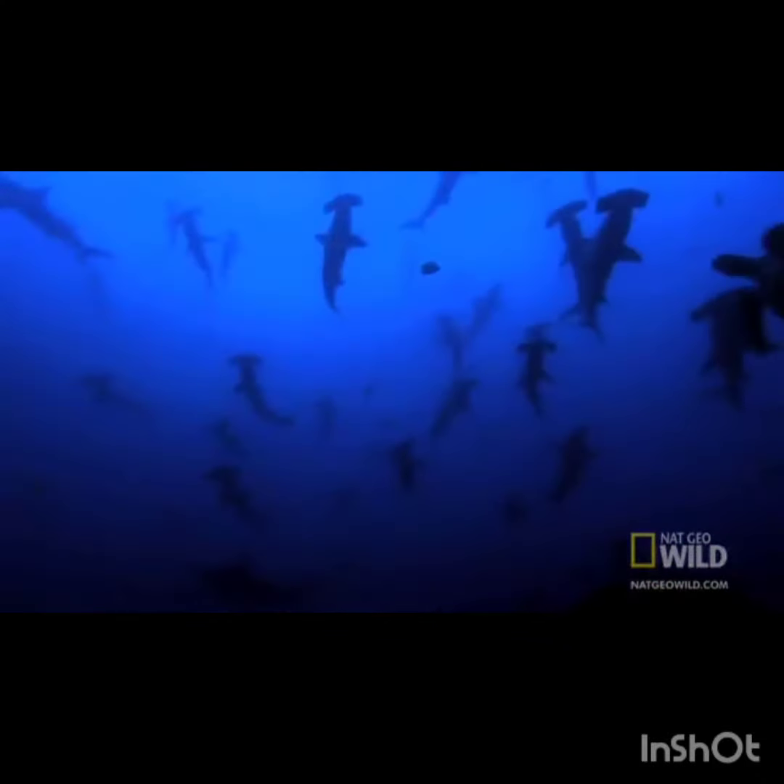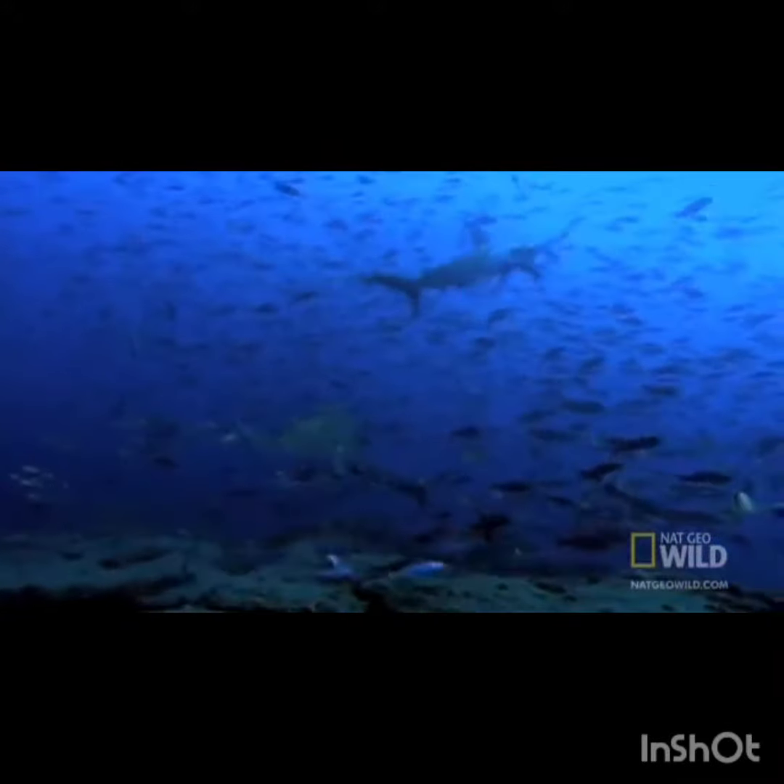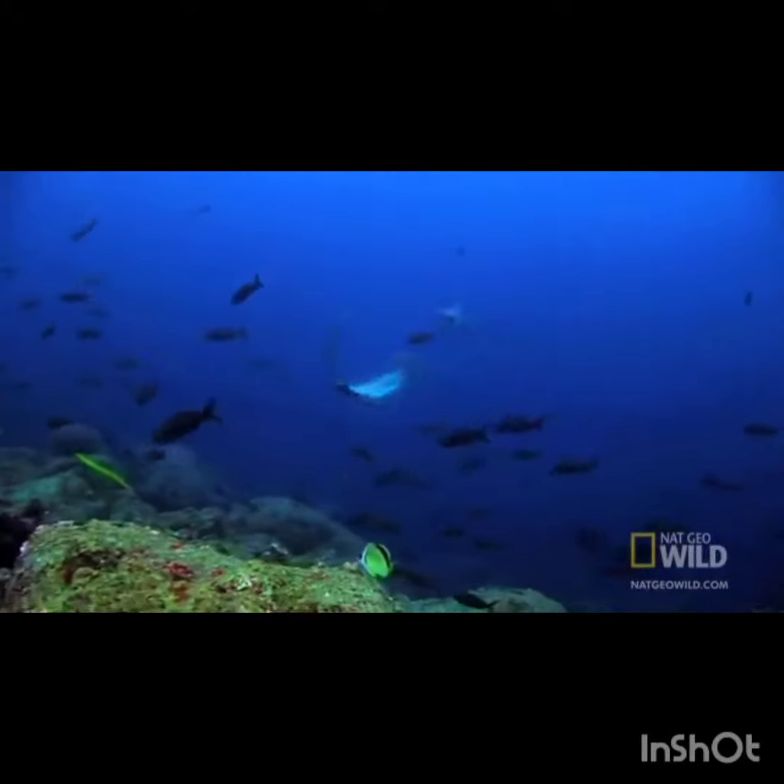Many believe the head evolved as a kind of specialized rudder, allowing the shark to whip its body quickly upwards, backwards, and side to side.